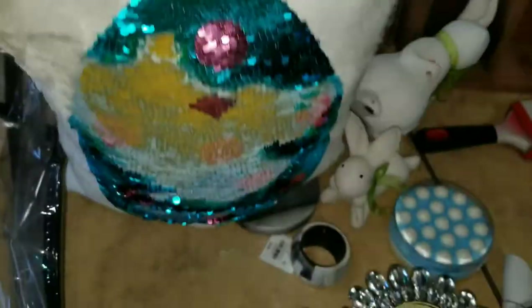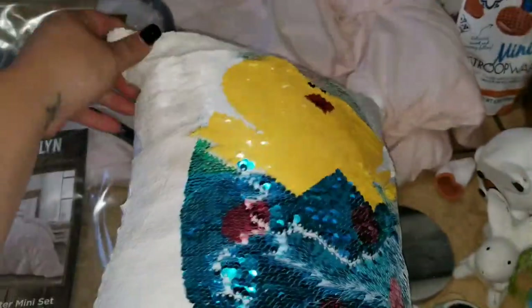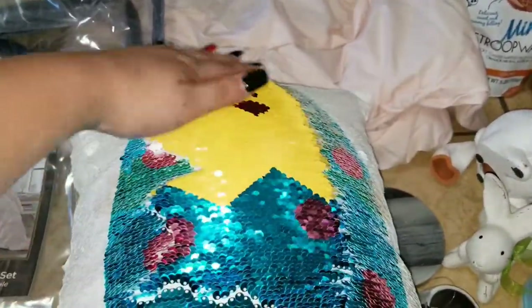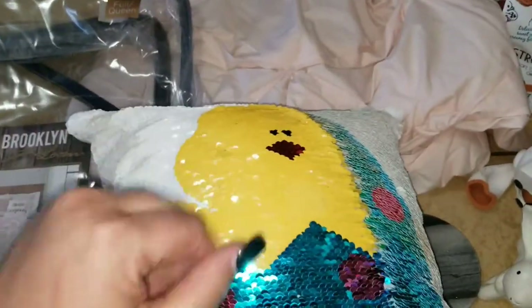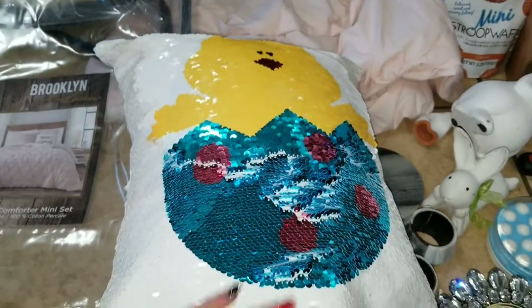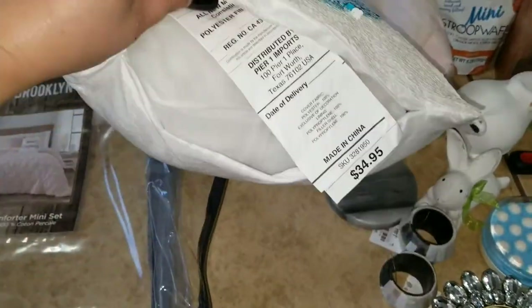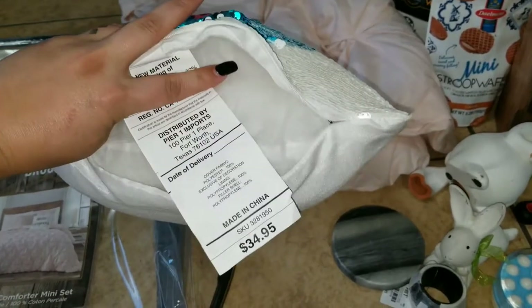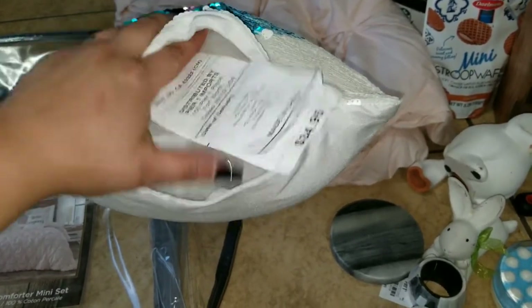At Pier 1, we found this cute little sequin pillow. We tossed it and it turns into a little chick and an egg. The zipper is broken, but you can just sew it right up. That one retailed for $34.95.